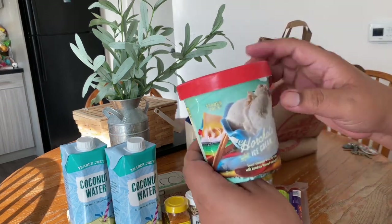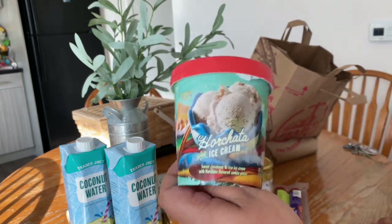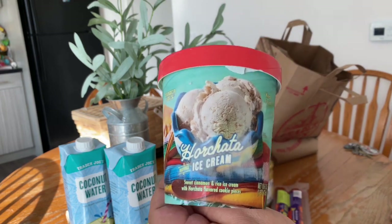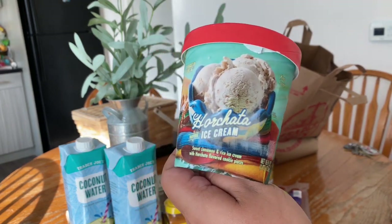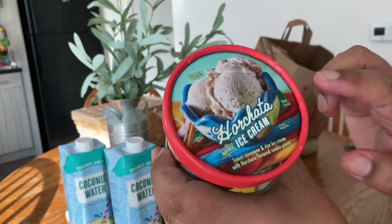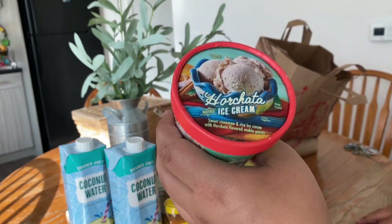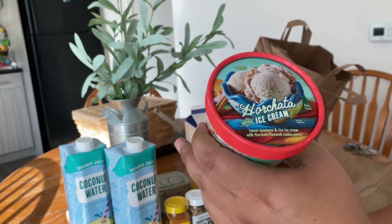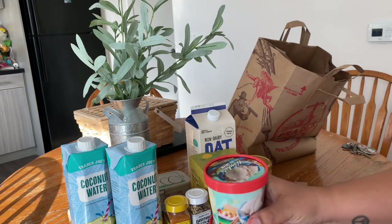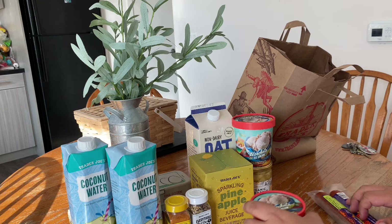I was talking to the cashier about the horchata ice cream and she swore I would not be disappointed. She said employees are encouraged to try everything new in the store. She told me it comes with little chunks of cookie, so I'll get a nice crunch. She swears it's going to be really good! I've seen a few people showing this on Instagram and I definitely wanted to give it a try. I'm really excited for my mini haul.